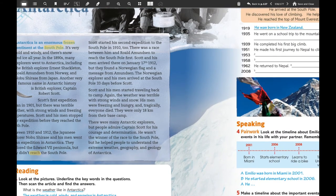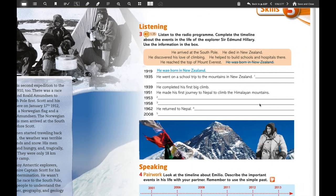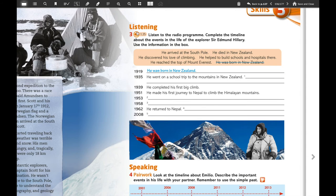We're going to finish exercise two in online classes. Now we're going to focus on exercise number three — we're going to listen to a radio program and complete the timetable about the events in the life of the explorer Sir Edmund Hillary. You're going to use the information in the box. You have: he arrived at the south pole, he died in New Zealand, he discovered his love of climbing, he helped to build a school and hospital, he reached the top of Mount Everest, and he was born in New Zealand. You're going to order these events in the timetable from 1919 to 2008.